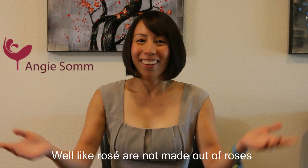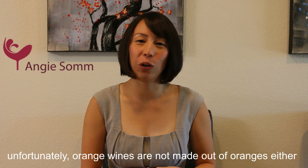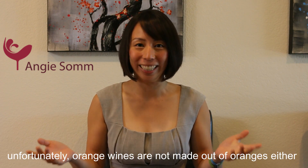So what is orange wine? Well, like rosés are not made out of roses, unfortunately orange wines are not made out of oranges either.